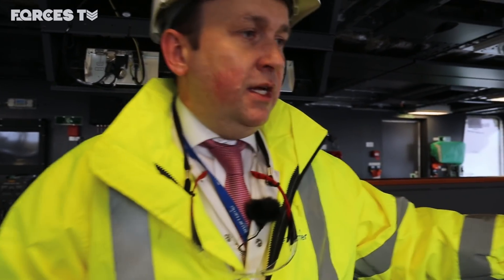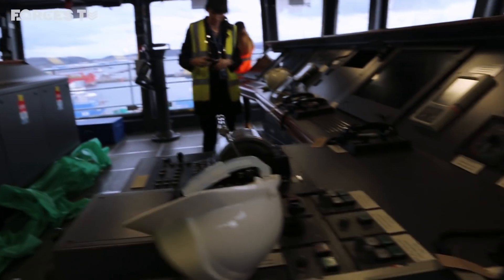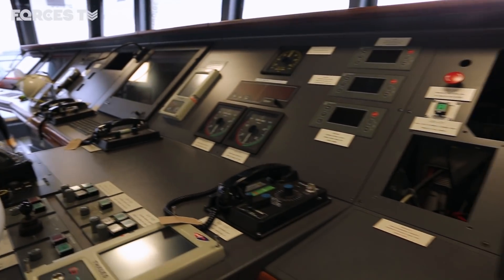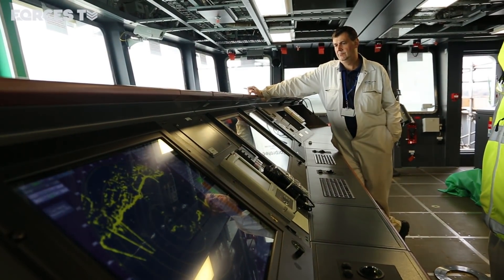We're now in the main bridge, which is where we con the ship from. Here we have all the consoles for the manoeuvring and propulsion side of the ship, and then the radars and the electronic chart displays on the right-hand side.